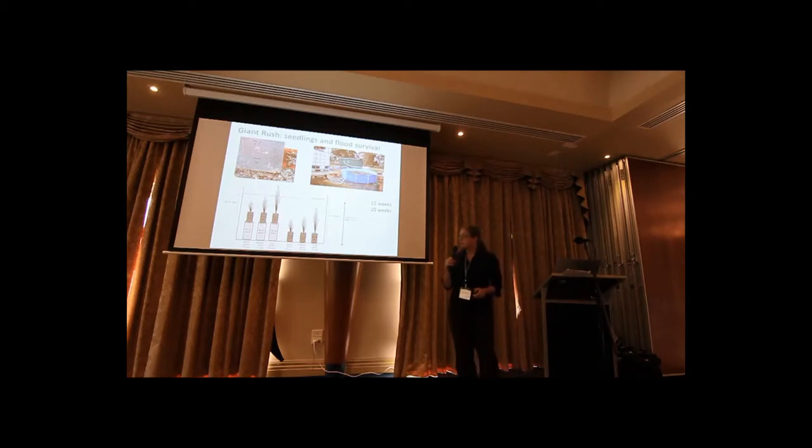Small plants were 12 centimetres, medium 17 centimetres, and large 33 centimetres. Half the plants were placed on the bottom of the swimming pool with a 50-centimetre flood overhead. The other half were on stands, so they had a 20-centimetre flood. You can see the largest plants in the 20-centimetre flood were actually emerging out of the water. Some plants were left in for 12 weeks to see if they recovered, and the rest were left in for 20 weeks.